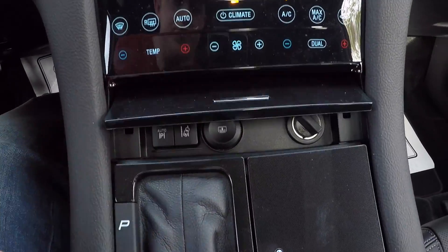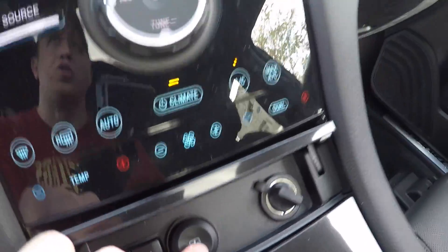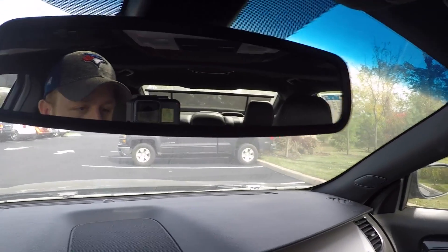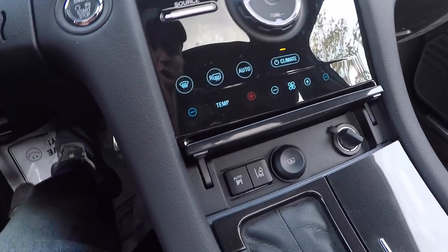Push this button and you have a 12 volt outlet. You also have this button right here which controls a shade for the back — so it's up right now, then I push the button and it goes down. I thought that was really cool.